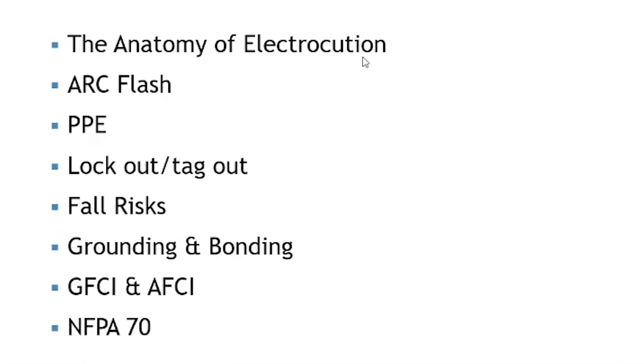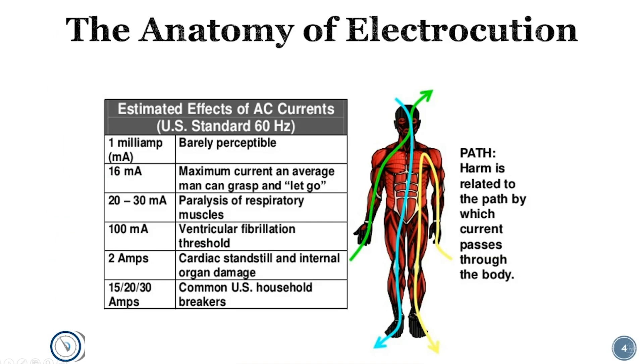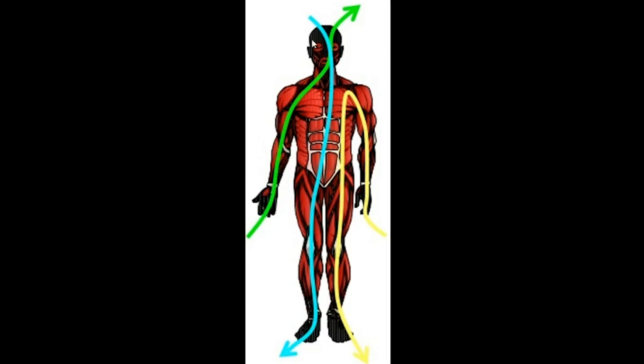We're talking about the anatomy of electrocution — specifically how you get electrocuted, which means killed from electricity. There's a lot of things that make a difference as far as whether you're going to be killed, and a lot of it has to do with which direction the current passes through your body. If it goes through your head and down through your foot, that's very dangerous because it travels down your spine, through your brain, and across your heart. Arm to arm is also dangerous because that path travels across or very nearby the heart. Path is very important.